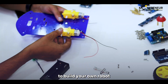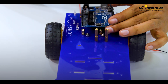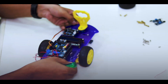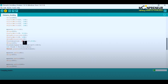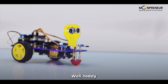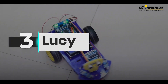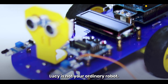Have you ever wanted to build your own robot and program it to do cool things? Today we introduce Lucy, the obstacle-avoiding Arduino robot. Lucy is number three on our list. Lucy is not your ordinary robot.